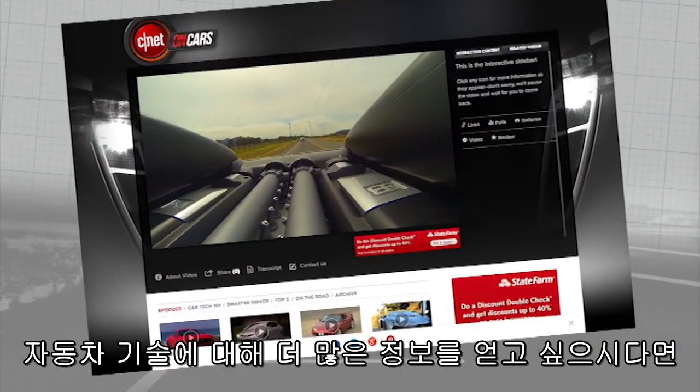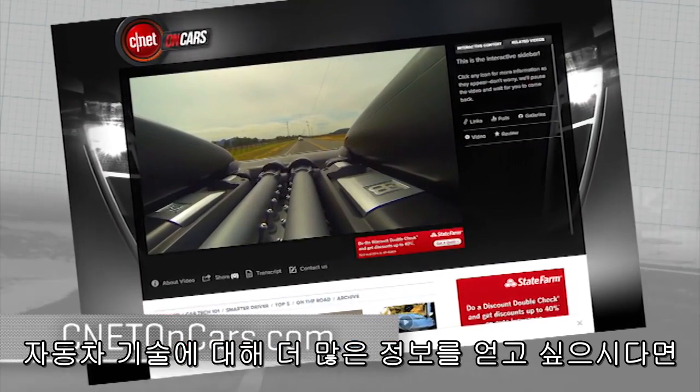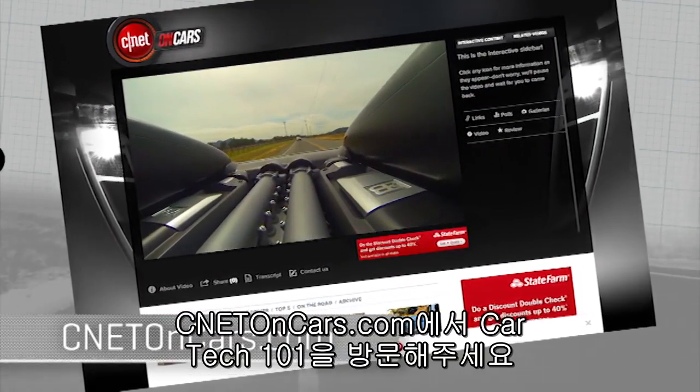More car tech demystified right now at cnetoncars.com — click on Car Tech 101.